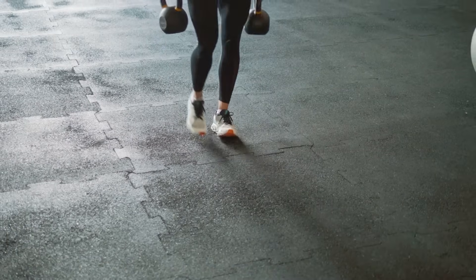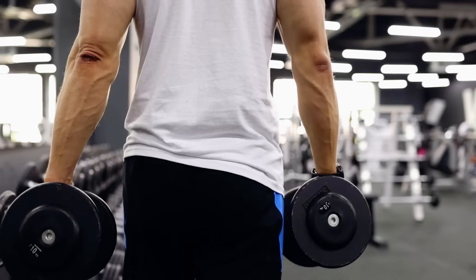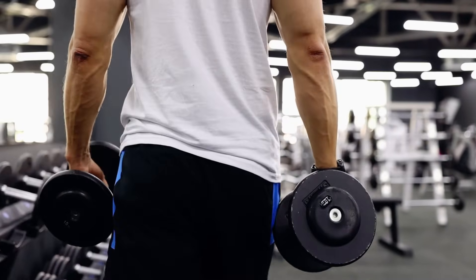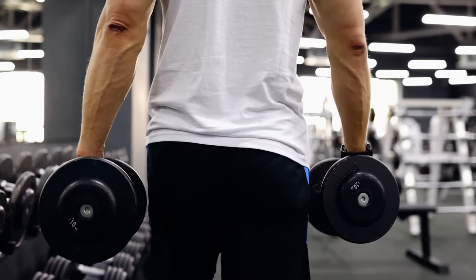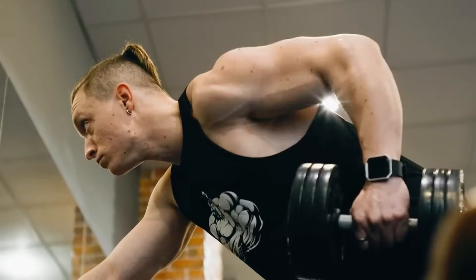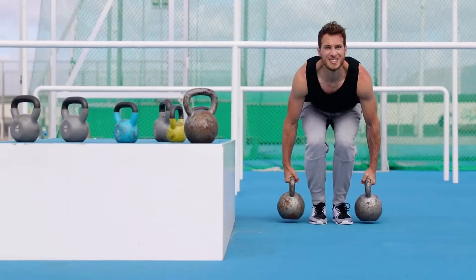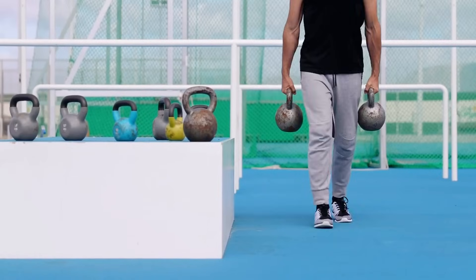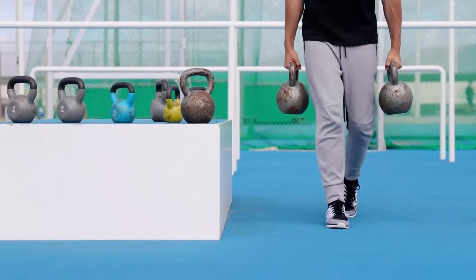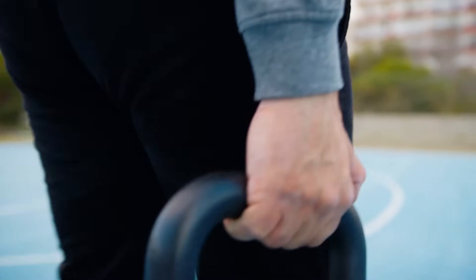In today's video, we're diving deep into the science-backed benefits of doing farmer's walks — from building rock-solid core strength and powerful shoulders, to improving posture and even increasing testosterone. This exercise engages every muscle in your body, translating to real-life functional strength and enhanced athletic performance. By the end of this video, you'll not only understand why farmer's walks are a must-have in your fitness routine, but you'll also learn the perfect technique to maximise their incredible benefits.